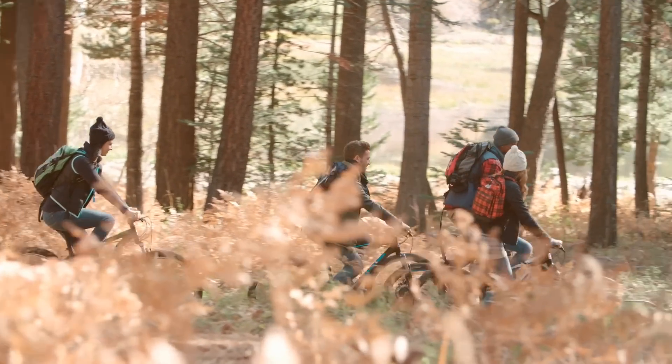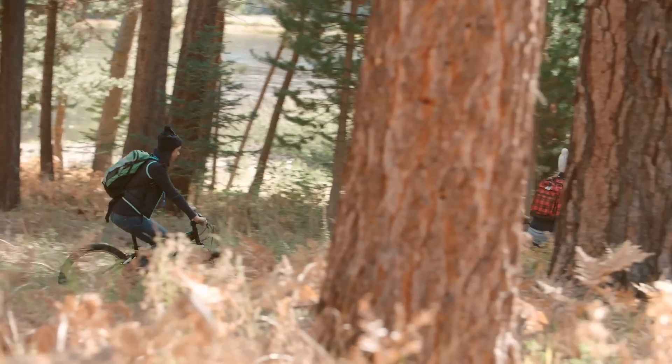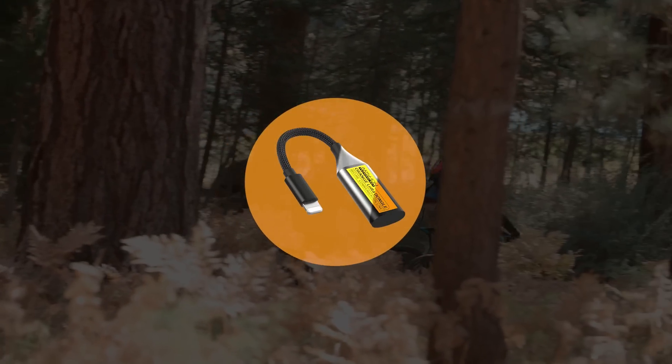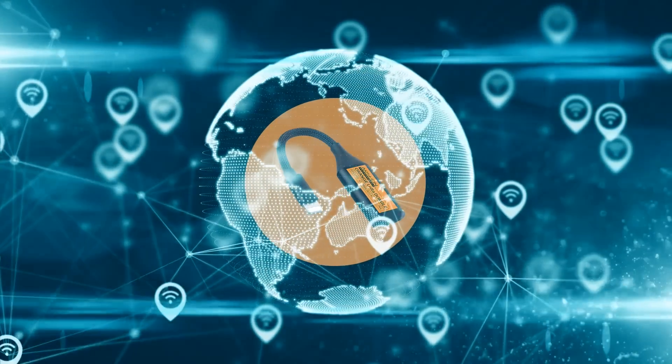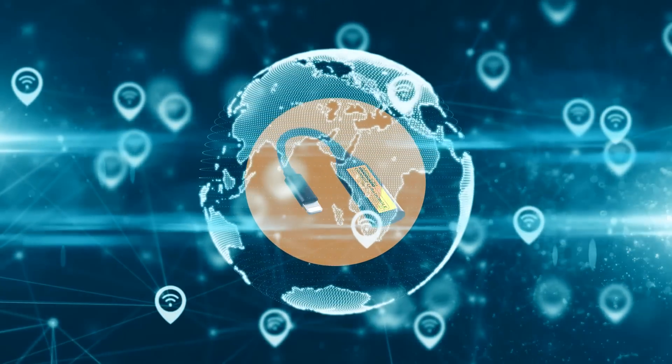Now, envision yourself as part of a group of 5 people going mountain biking, with each individual equipped with an Orange Dongle. The connectivity expands beyond the 5-mile limit, significantly enhancing your communication capability.